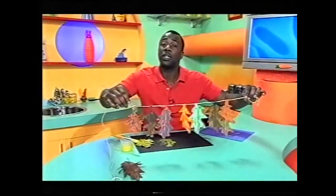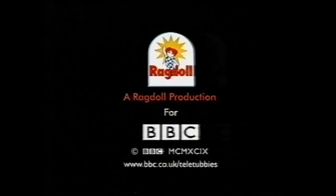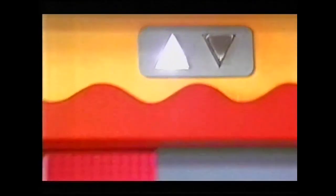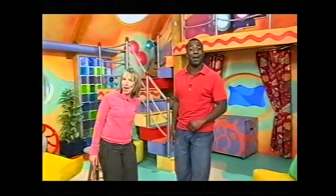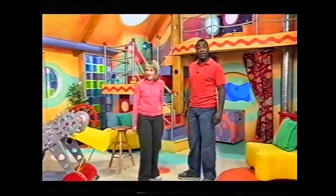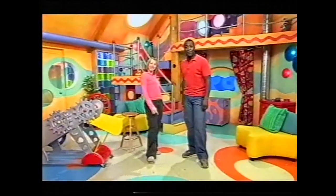And now it's time to join the Teletubbies. Teletubbies!